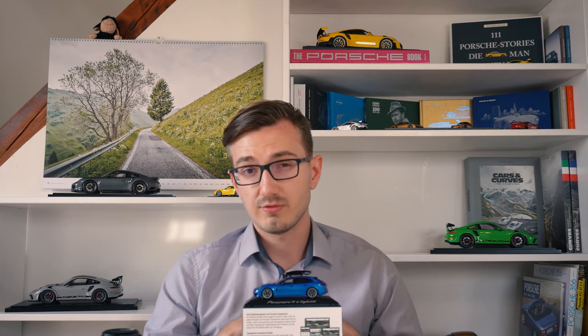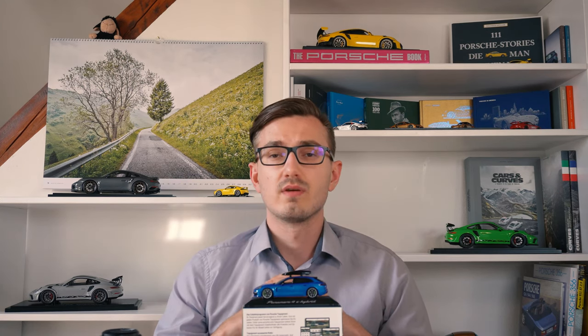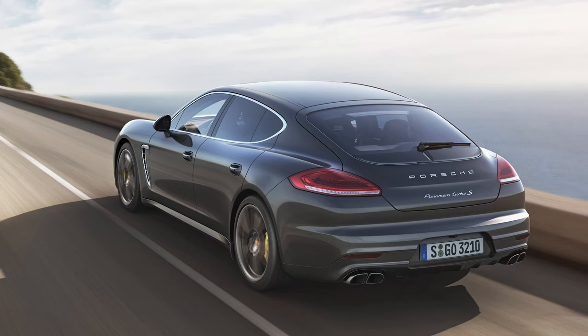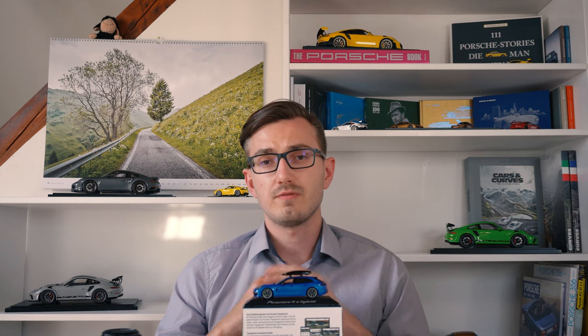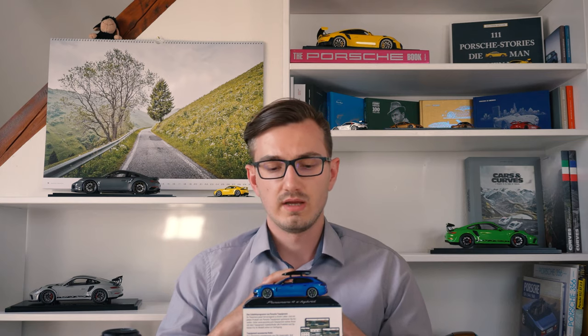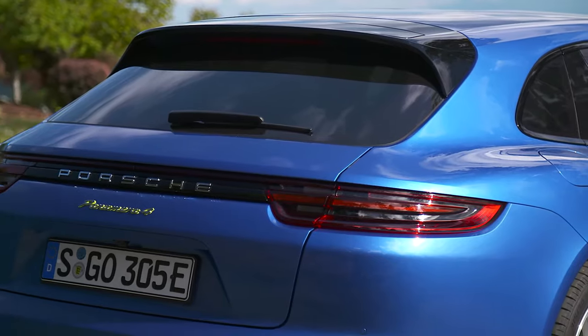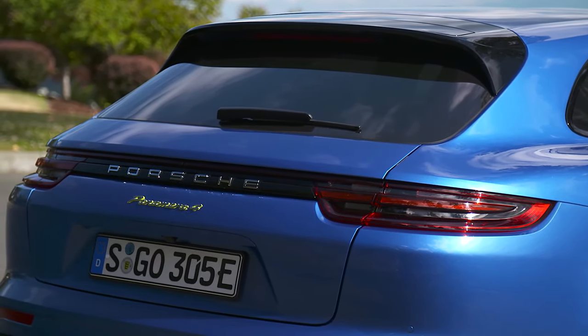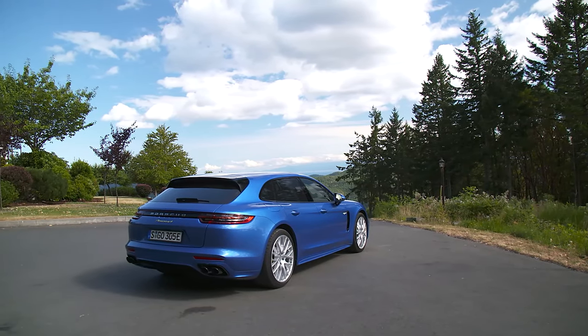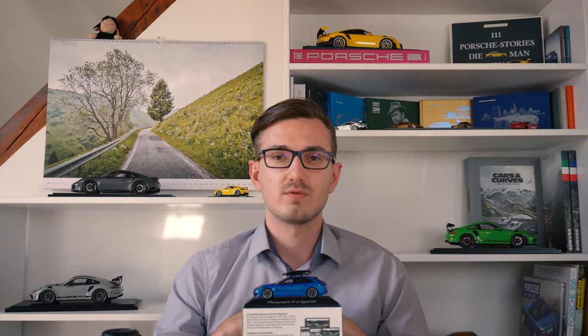Here we have the second generation of Porsche's luxury super saloon. If you'd like to see a review of the first generation, I reviewed the Turbo S Panamera of the 970.2 generation — link is down in the description below. With the second generation, Porsche really made the Panamera beautiful. They also brought out the Panamera Sport Turismo version, which is a station wagon — or as we call it in Germany, a combi. This is truly a first for Porsche and I'm so glad they decided to join that market segment.